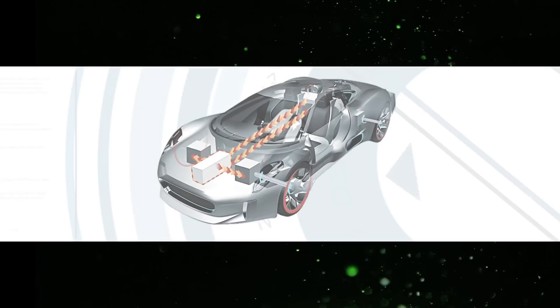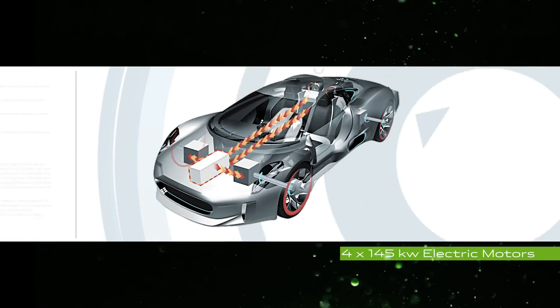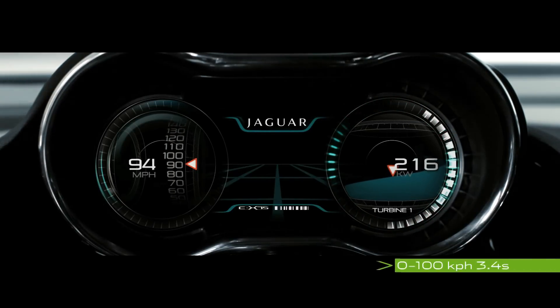When the turbines power direct to the four electrical motors, which are in each of the four corners of the vehicle, that's how we deliver 0 to 100 kilometres in 3.4 seconds.